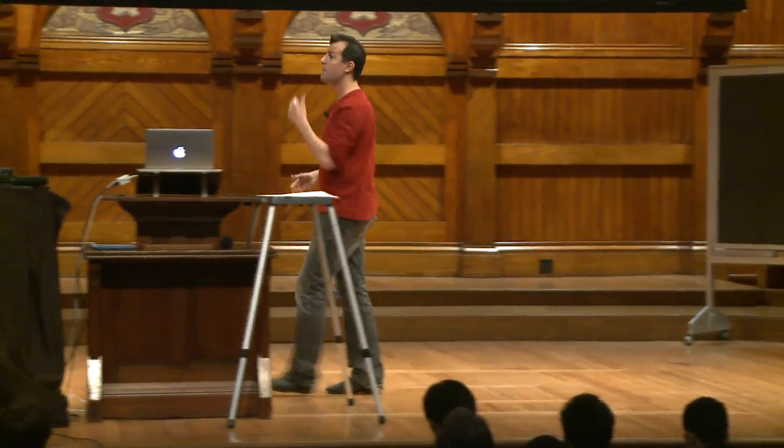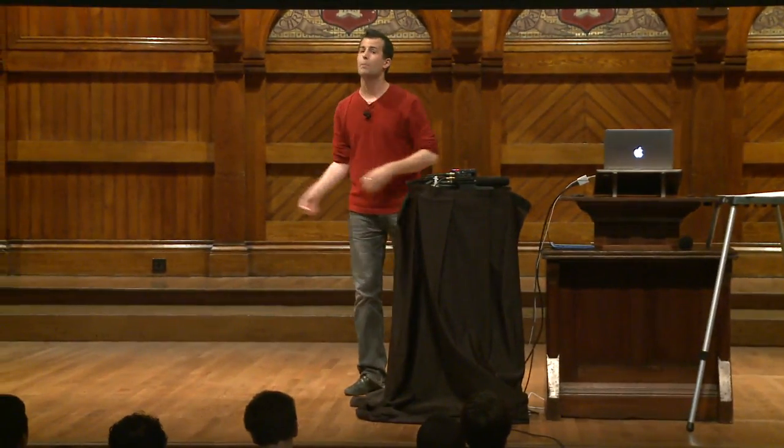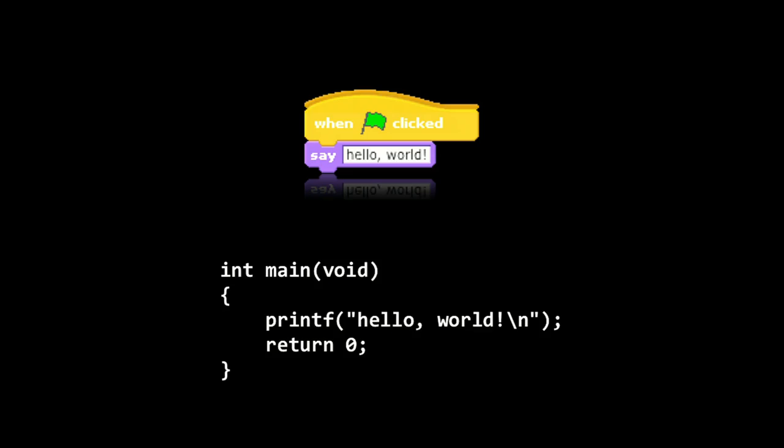Last week we dove into Scratch and talked about programming on a fairly high graphical level. Today we make the transition to a language called C — a lower-level programming language on top of which many modern languages are now built, including some we'll use toward term's end. Syntactically they all look quite similar. The simplest Hello World program in Scratch printed to the screen with a little speech bubble coming out of the cat. Translating this to C, the ideas are identical but the syntax starts to change.